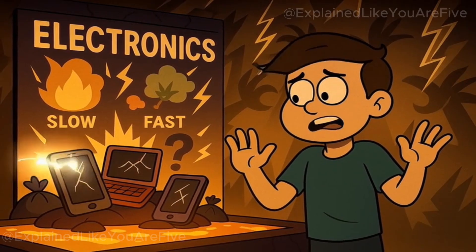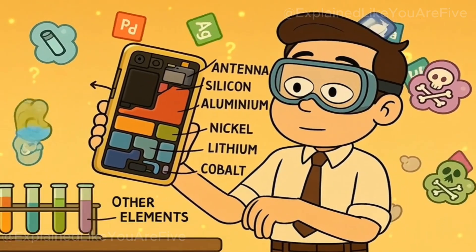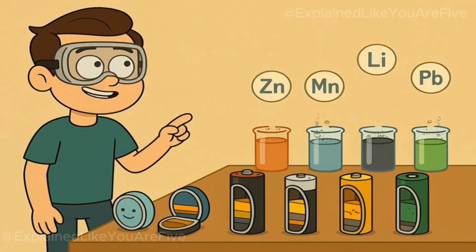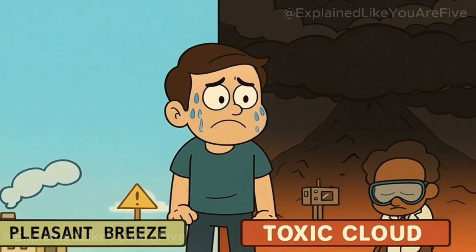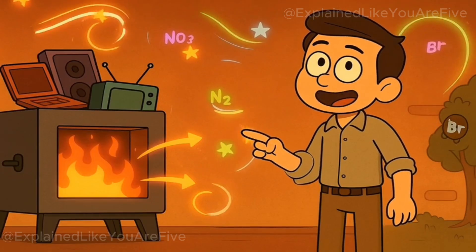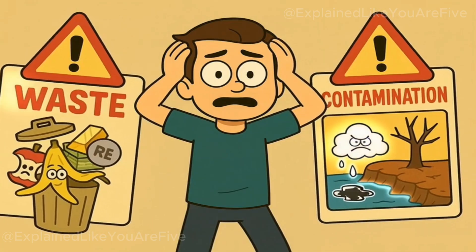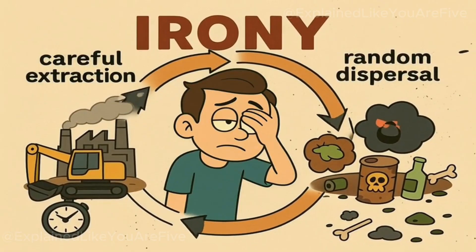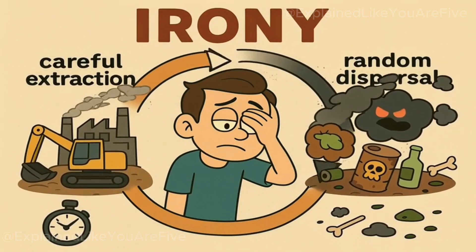The heavy metals and other additives in plastic present another layer of problems. These don't just disappear when heated. Lead, cadmium, chromium, and other toxic metals would either vaporize into the atmosphere or remain in the lava as it cools. Either way, we're talking about dispersing dangerous materials into the environment in ways that would make current pollution problems look like a minor inconvenience. Electronic waste adds another dimension of horror. Modern electronics contain dozens of different metals, rare earth elements, and toxic compounds. Circuit boards contain lead, mercury, cadmium, and brominated flame retardants. Batteries contain lithium, cobalt, nickel, and various acids. When this electronic cocktail hits lava temperatures, it would create a toxic gas cloud that would make industrial accidents look like a pleasant spring breeze. The rare earth elements in electronics don't just vanish when heated — they would either vaporize into the atmosphere or remain dissolved in cooling lava, representing a massive waste of valuable resources and significant environmental contamination.